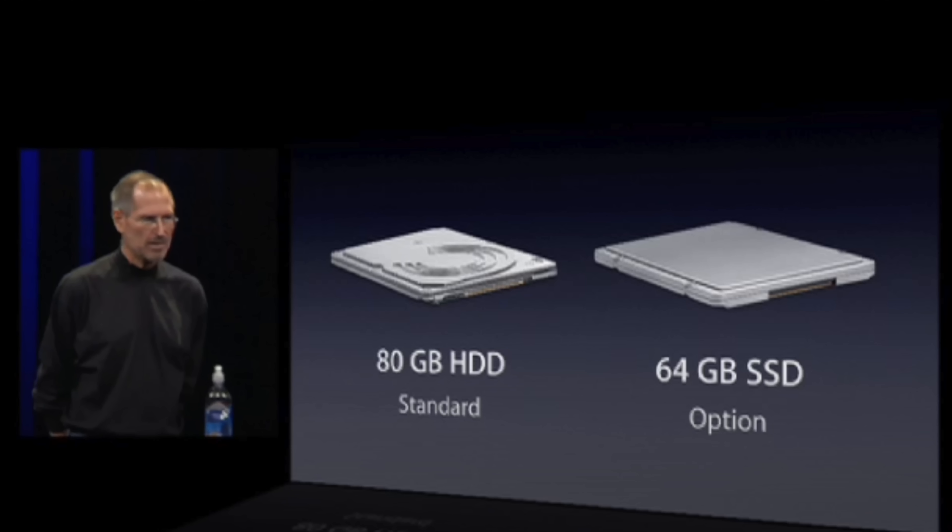But it ran at 4,200 RPM compared to 5,400, resulting in 23% slower read and write speeds. The smaller drive also meant less storage capacity — at 80 GB standard, compared to 120 GB on the MacBook.